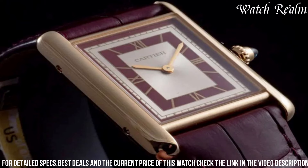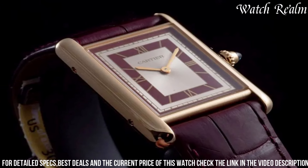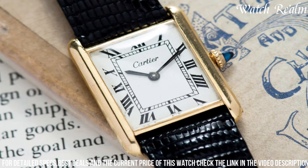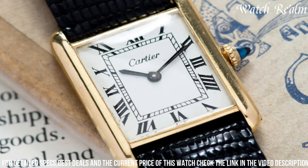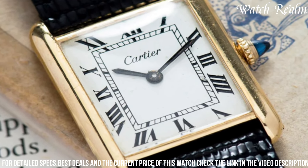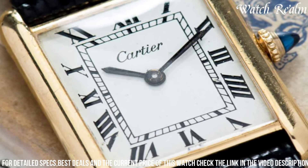Crafted in precious metals like yellow gold or platinum, it exudes luxury and versatility. The Tank Louis is more than a watch — it is an emblem of timeless elegance, grace, and sophistication, making it a preferred choice for individuals seeking a refined and prestigious timepiece that transcends trends and remains an enduring symbol of Cartier's legacy and exquisite artistry.